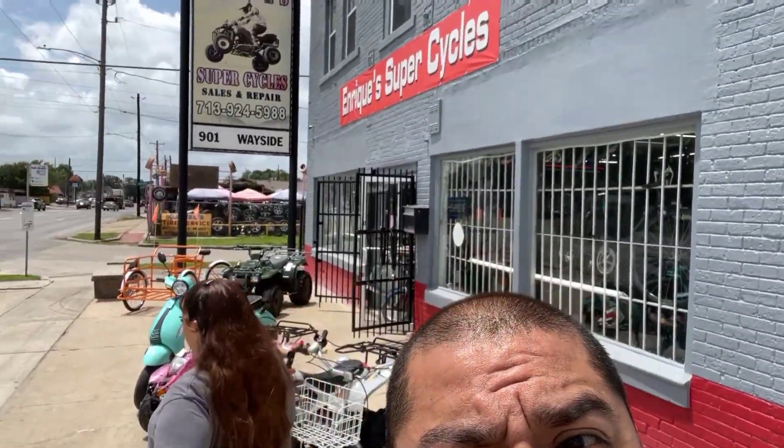All right, what's up y'all — we're over here in Houston already, over at Enrique's Super Cycle. This is pretty much where I try to get all my lowrider parts for my bike. We're fixing to get a couple of parts for my wife's bike for the show, so yeah, we're fixing to see what's up.